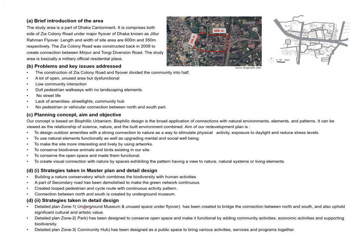We have divided the site into more detailed design zones. The first zone is the underground museum, the second zone is the park, and the third zone is the community hub.